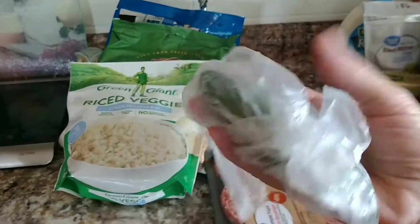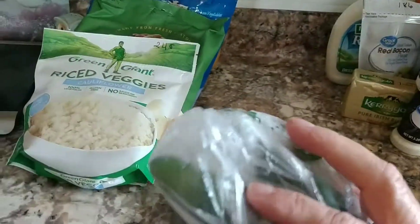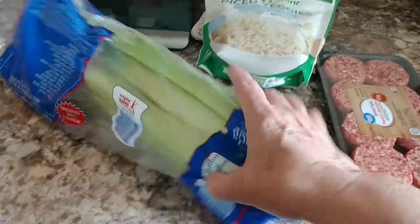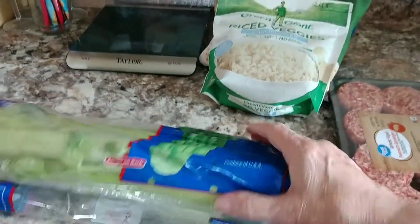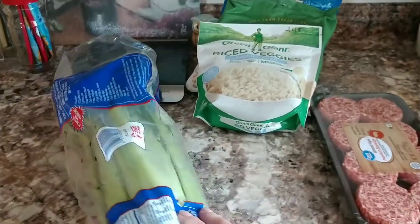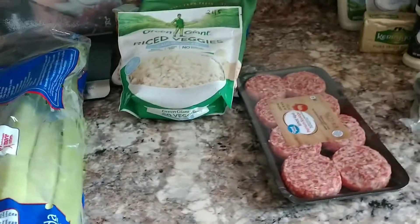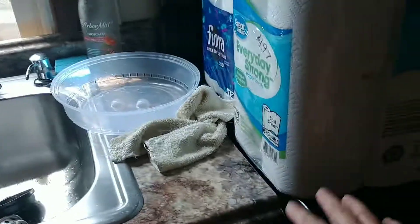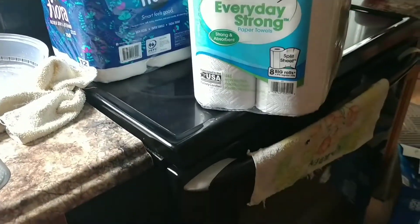I got two jalapeño peppers for only 19 cents — those go into the recipe I'm planning to make. I also picked up some more celery, which is a great low-carb snack, for $1.48.